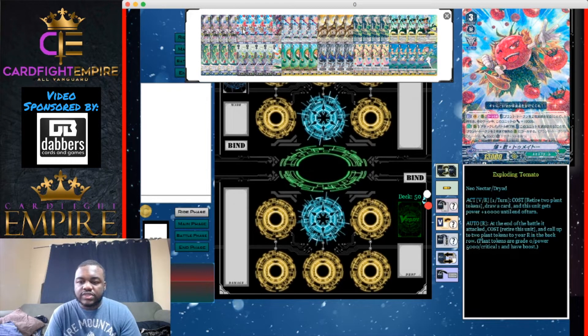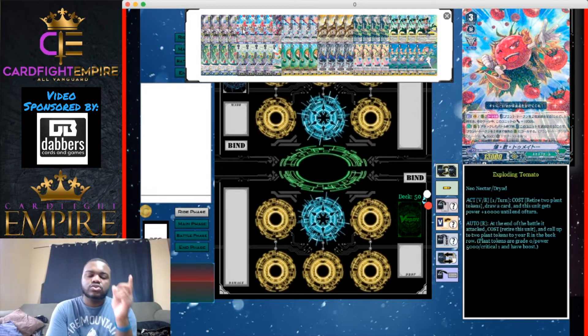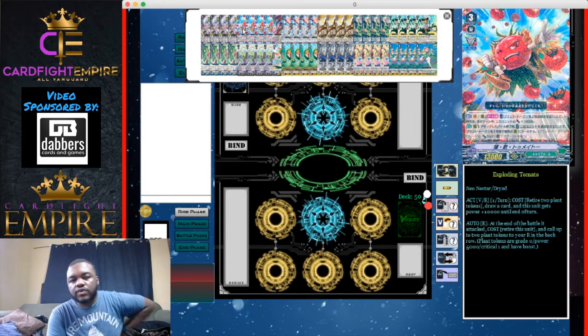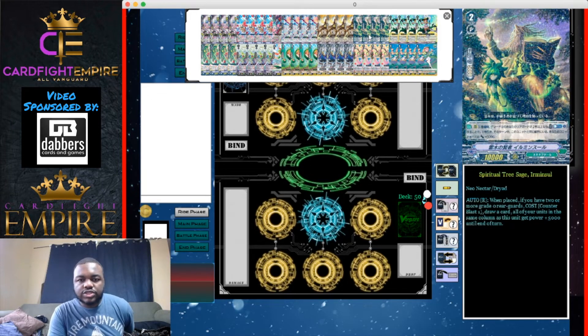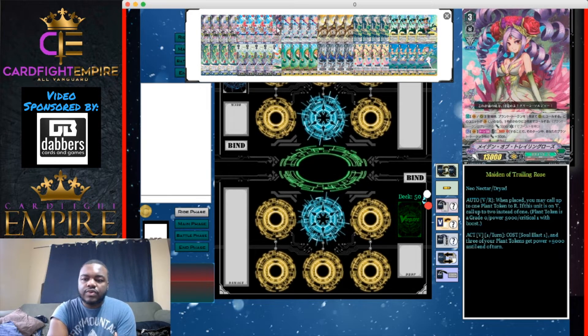The other rearguard skill: at the end of the battle it attacks, you can retire Tomato and call up to two plant tokens to your back row. My preferred play is — if there are two tokens, activate Tomato's skill to eat them, draw a card, get the 10k boost, attack with Tomato, then immediately retire it to call two tokens. That keeps your front row open for next turn, and forces your opponent to address your vanguard.